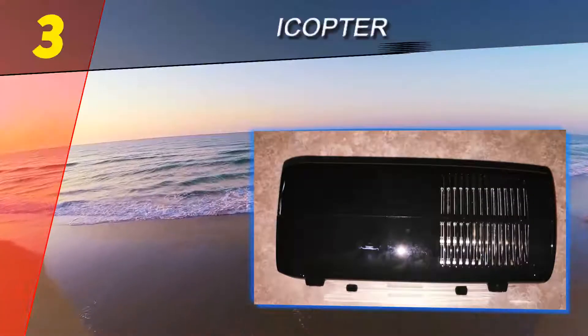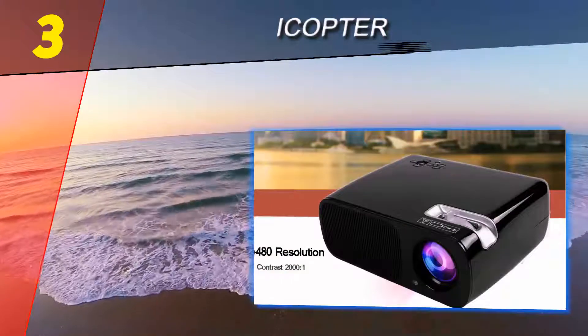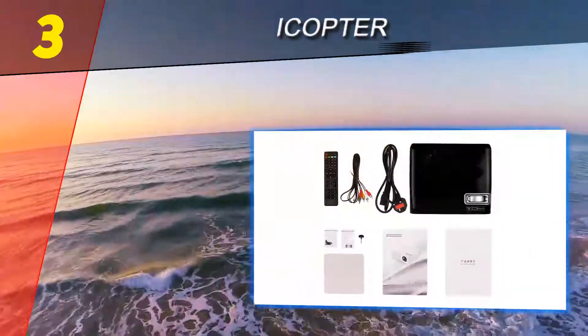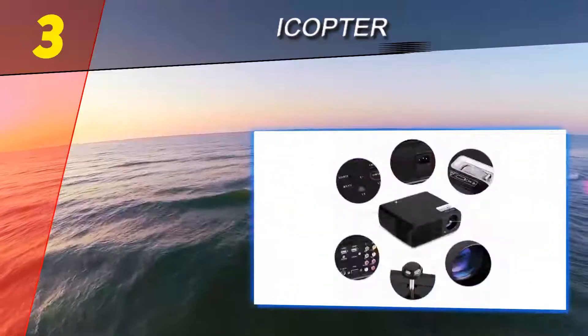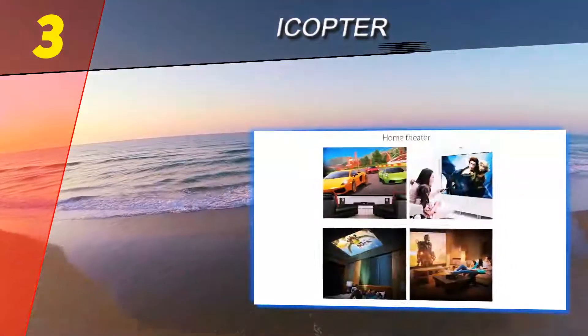At number three on our list is the iCopter. If you are looking for a next-generation home projector, you will be making the right choice with this iCopter model, as it boasts a built-in Android 4.4 system. Last but certainly not least is the cost — especially when compared to other projectors, this stands out as one of the most affordable options available.